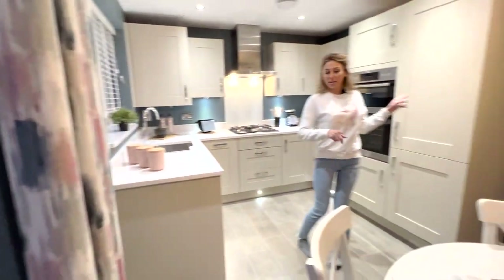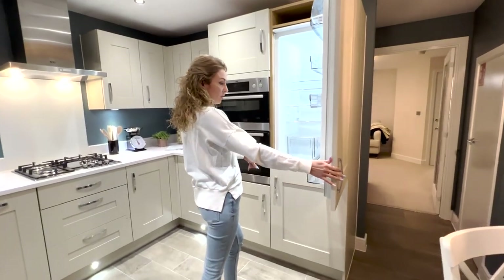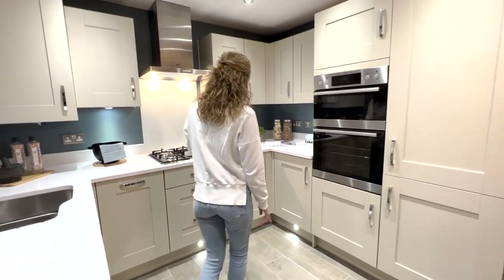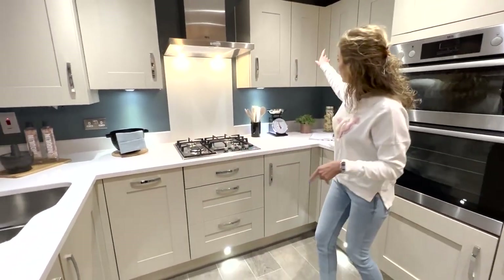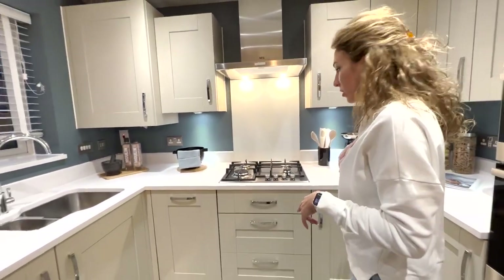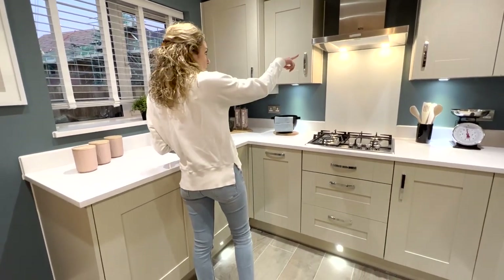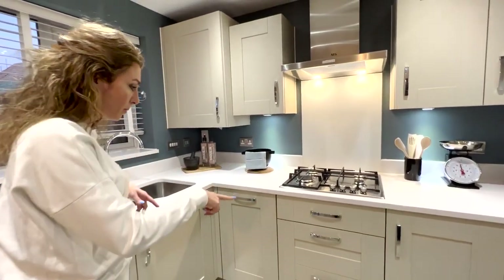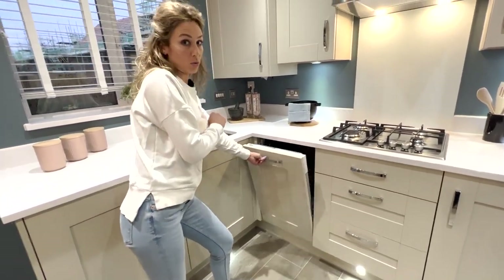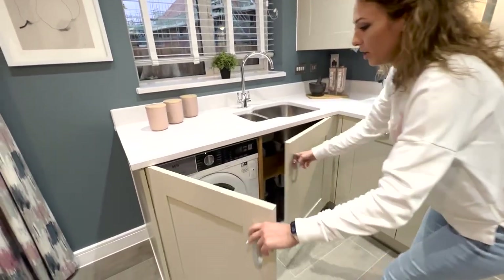We can start with the kitchen. We have an integrated fridge and freezer, a double oven, and many cupboards as usual, with an interesting color and a nice worktop. There's a four-ring gas hob and an extractor fan — they are AEG. We also have the dishwasher here, which is Zanussi.